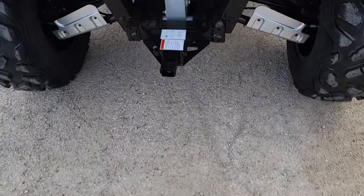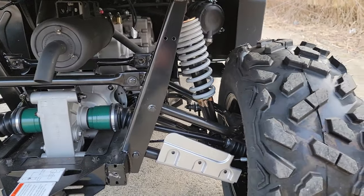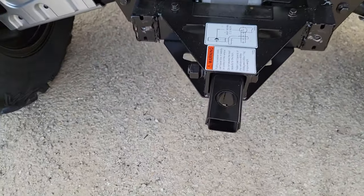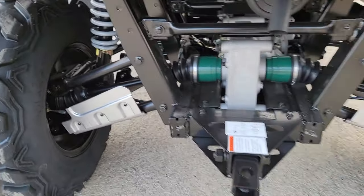It's a four-seater. You also have your independent suspension in the rear and the front. You also have your optional ball hitch that you can put on the back there.